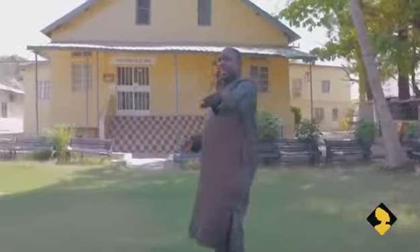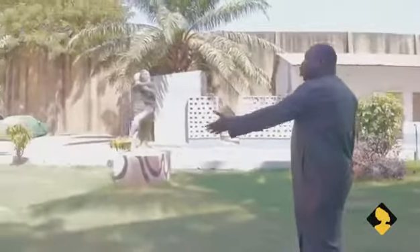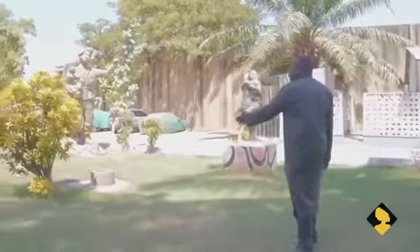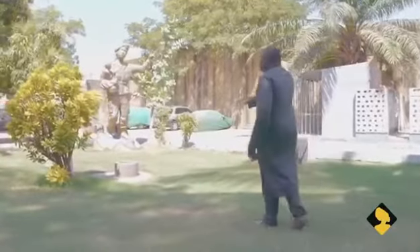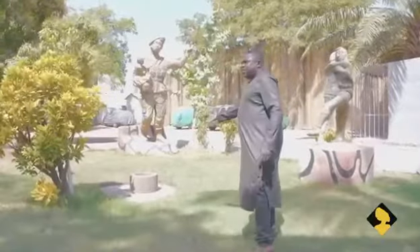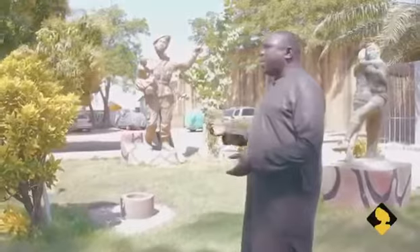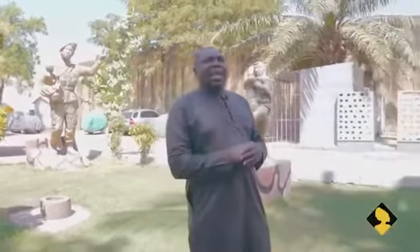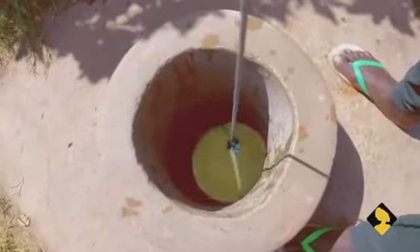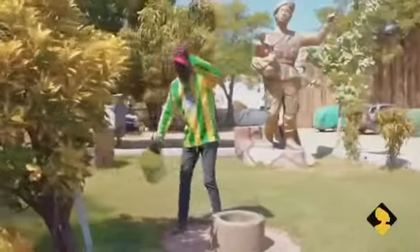There is a well which is still effectively used by Banjulians. It was dug by one of the earliest settlers of Banjul, somebody called Konko Abarigay. The well is over 207 years old. He was brought in by the British to dig a well because when they established Banjul in 1816 there was hardly any running water, so one of the facilities they wanted was a well that would be able to offer Banjulians water.